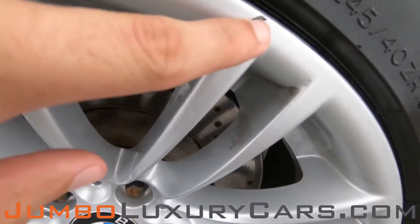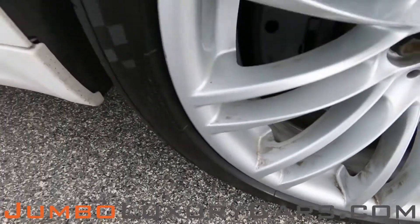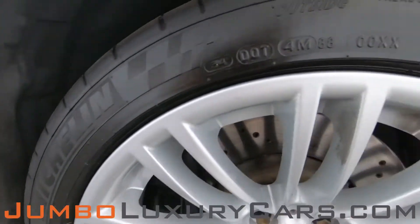No curb rash on this rim. Here we have a light curb rash. Overall the rims and tires are in excellent condition.